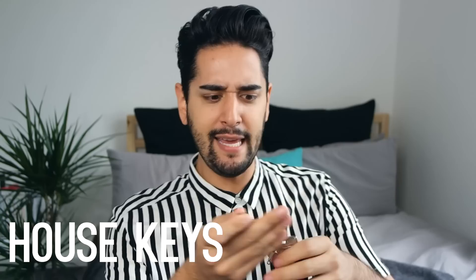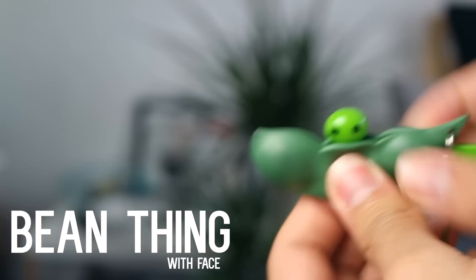Of course, my keys. I need to get into my house. We have — I'm not going to say who that is. If you can tell me who that is, then you get a thousand points. And then this little bean thing — I don't know. It kind of pops out and it's got a little bean face. I don't know why I have that.